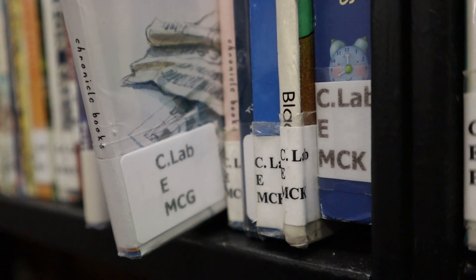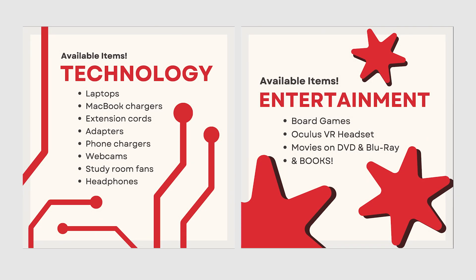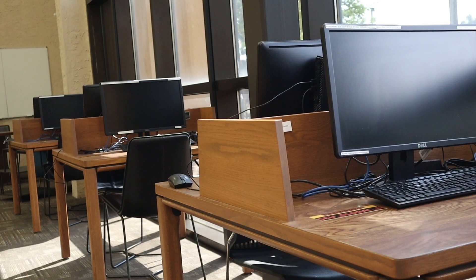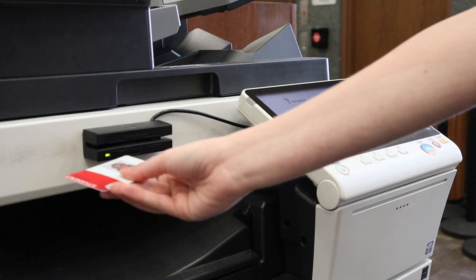Every item is labeled with a call number so that they can be organized clearly and found easily. If you need any assistance locating an item, the library workers are happy to help. If it isn't a book you need, there are plenty of other items you can check out. At the CERC desk you can request electronic items, keys for the study rooms and conference room, and entertainment items. We also have desktop computers and printers throughout the library that are accessed with either your SCU email account or your student ID card.